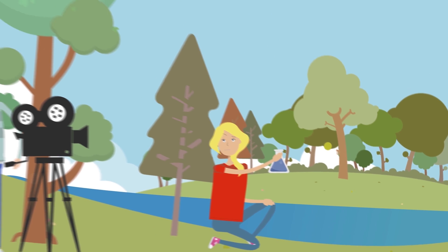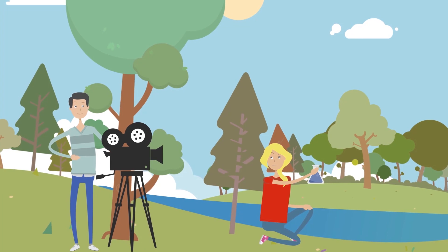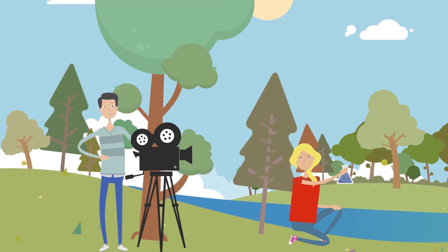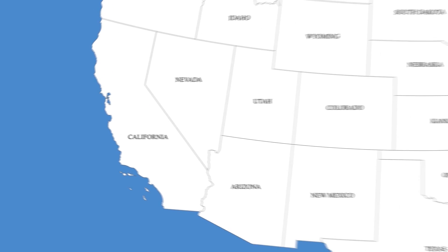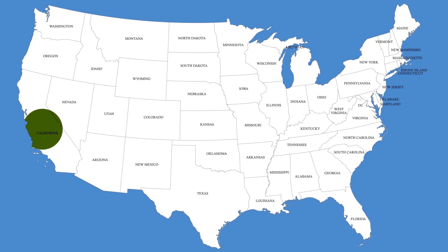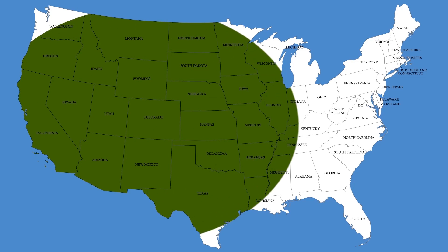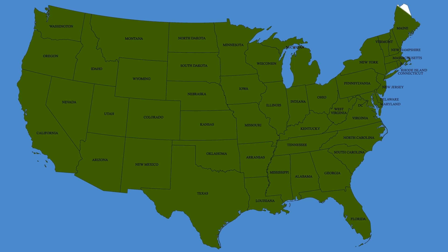It first became a household name in the Oscar-winning film Erin Brockovich, a true story about a small California town's struggle with chromium-poisoned water. Unfortunately, problems with chromium-6 are more widespread, as the chemical has now been found in the tap water of every state, affecting more than 218 million people.